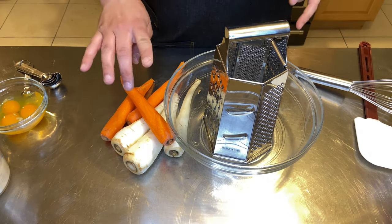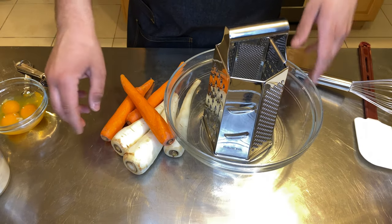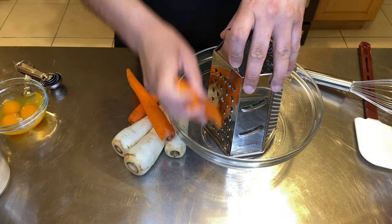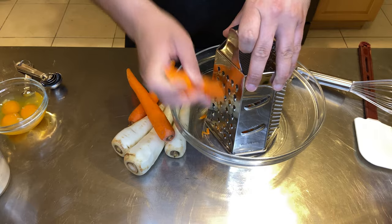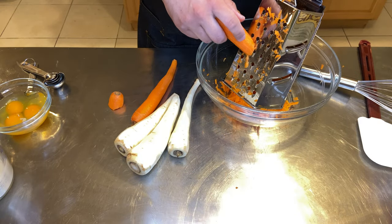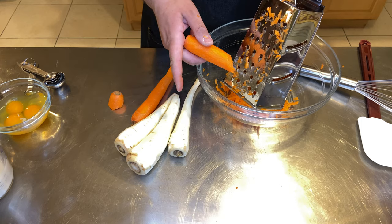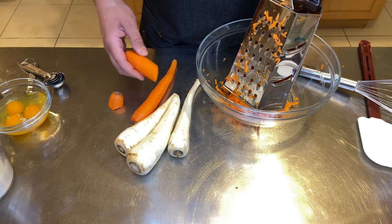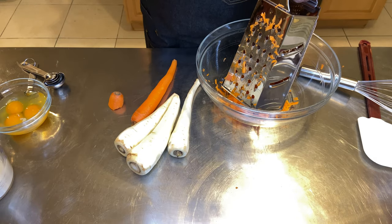You're going to want to grate three medium to large sized carrots and then the same thing — three medium to large sized parsnips — on a box grater. I'm only one carrot in and my new ring light is awesome but I'm already sweating because it's so bright, so we're going to finish grating these, I'll dry my forehead off, and then we'll come back.